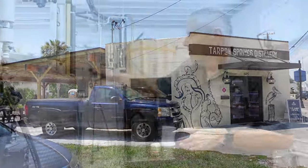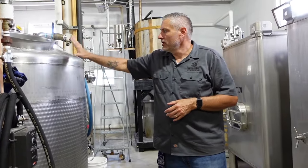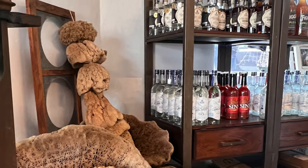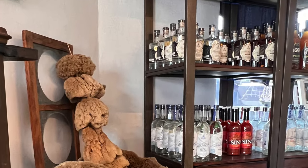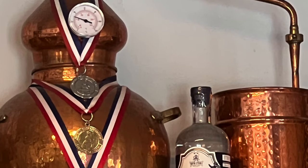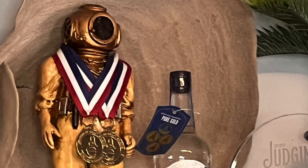Welcome to the Tarpon Springs Distillery, housed in the former Stephen Kitzaris sponge warehouse. They produce their spirits from scratch right here on the premises. They offer free tours and tastings and have numerous types for you to purchase. They have won a few awards in their short history.